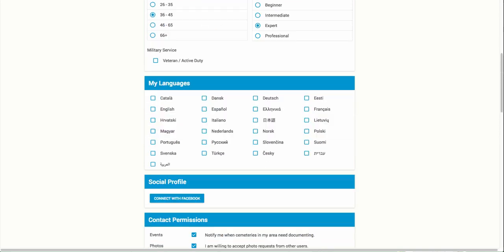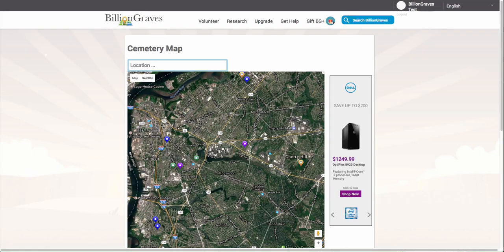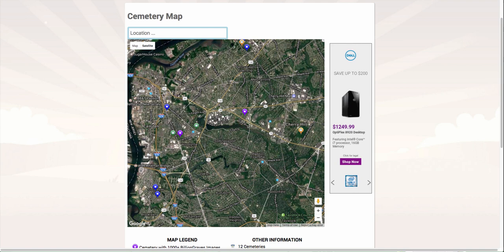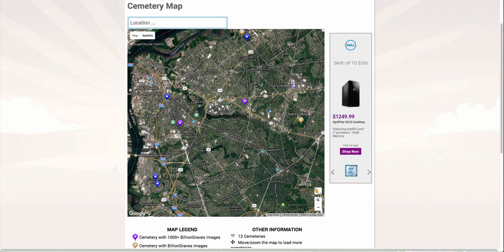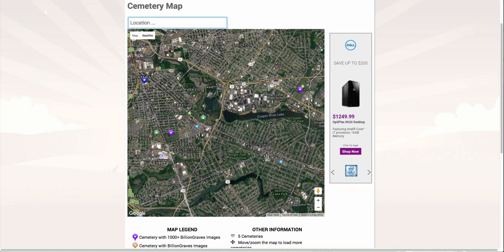In the top menu, hover over Research, which will open up several features. Click on Cemetery Map in the left column. This will take you to an interactive map of all the cemeteries on BillionGraves — more importantly, the cemeteries located near your current updated location. You will see lots of different colored pins, each one representing a different cemetery. Each color indicates how many photos have been taken in each cemetery. There is a legend at the bottom of the screen to help you learn more about each pin.